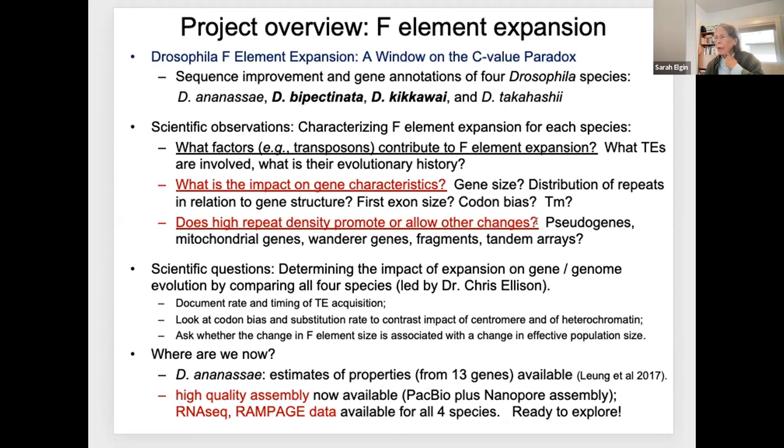Does the high repeat density promote or allow other changes? Students are finding all kinds of unusual things on these chromosomes: pseudogenes, the whole mitochondrial genome inserted into the F-element, fragments, tandem arrays. Having good assembly data on what these genes and the chromosome look like will allow us to examine the evolutionary process. The student data will allow us to look at codon bias and substitution rates, contrasting the impact of the centromere with the impact of simple heterochromatin formation. We'll also be able to document the rate and timing of transposable element acquisition, looking at whether these changes are associated with population size.